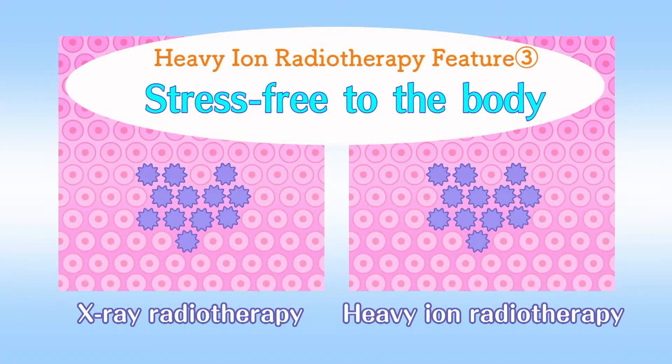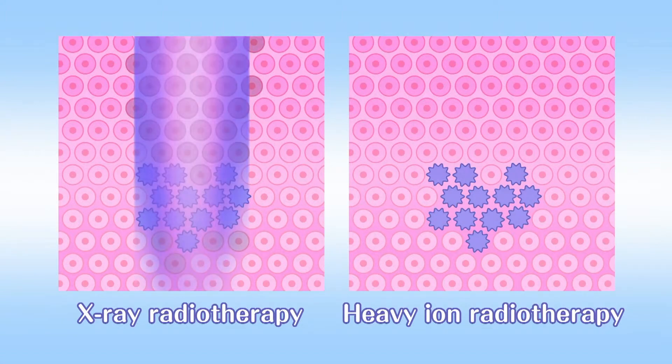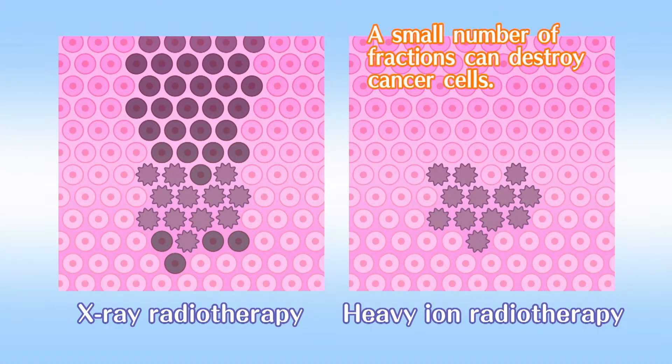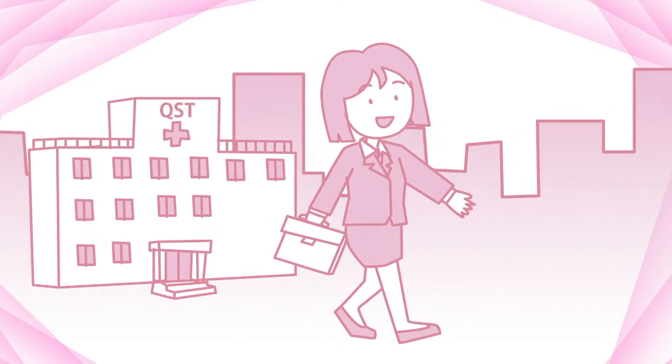The third feature is reduced stress on the body. In the case of X-rays, the deeper they advance inside the body, the weaker they get, and they damage normal cells, so the irradiation has to be divided into multiple fractions. On the contrary, in the case of a heavy ion beam, its ability to kill cancer cells is high, and it damages normal cells very little, so treatment with minimal side effects is possible. Because of reduced stress on the body, the patient can return to society earlier.